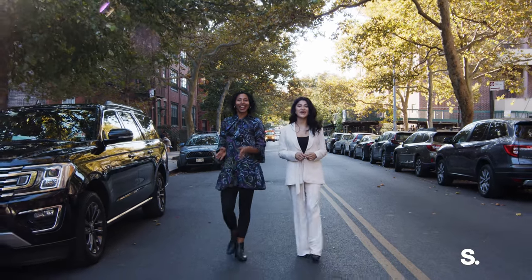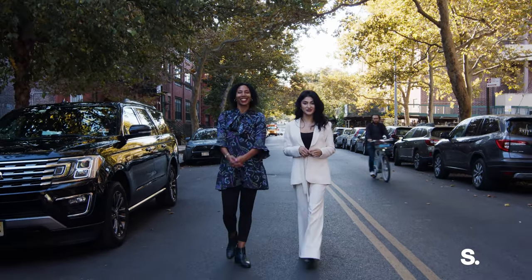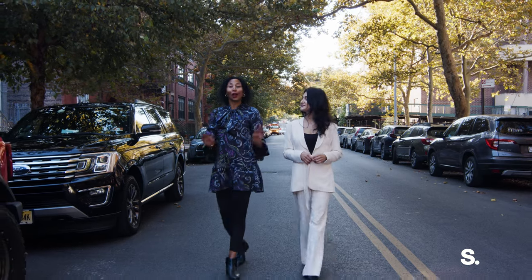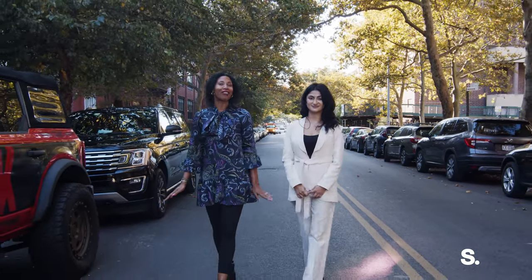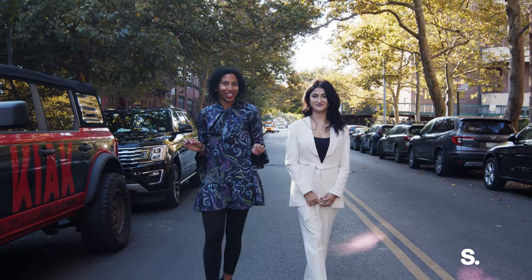Hello everyone, I'm Talia McKinney. And I'm Zarina Katerova with the Talia McKinney Team at StarHand. We are thrilled to show you our newest listing: 270 Green Avenue, Apartment 3B, in prime Clinton Hill.